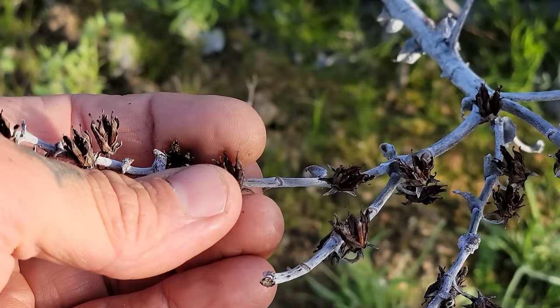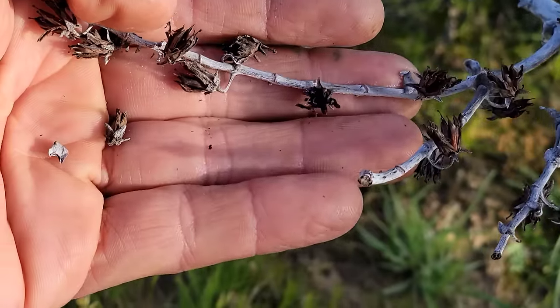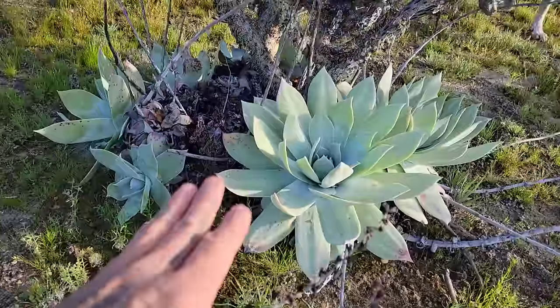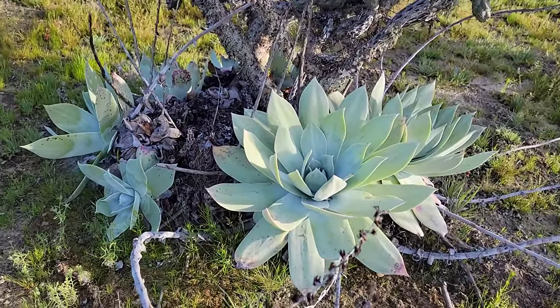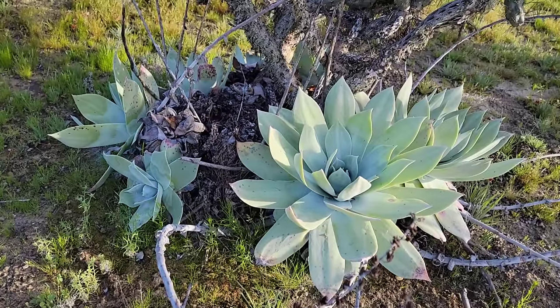A lot of the seeds occur right in there in the old calyx of the flowers, which are pink and pollinated by hummingbirds. The seeds are impossibly tiny — like dust. Very easy to grow from seed: just put them on a nice mineral substrate. They hate heat and humidity. The whole genus is adapted to relatively dry summers and winter rain.